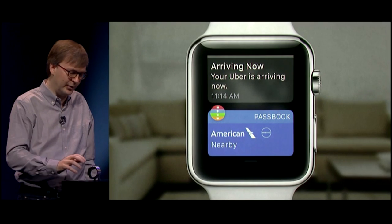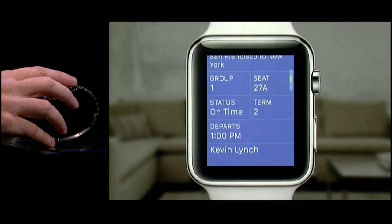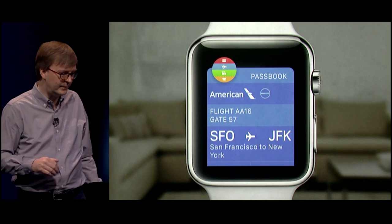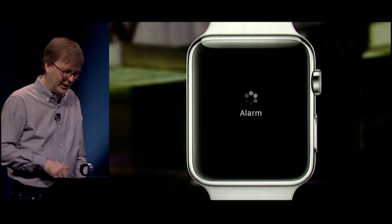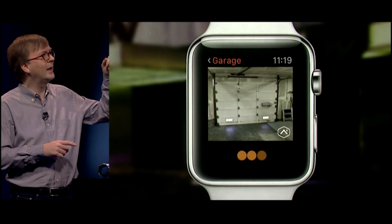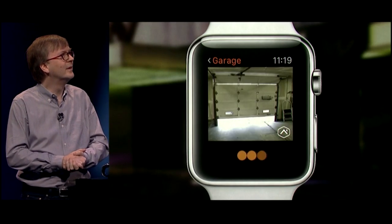Over here I have an Uber app, and when I get near the airport my boarding pass will just show up right here. If I tap on it, you can see my flight information including a barcode that I can use to wave in front of the scanner and get through security. I've also got a great app from Alarm.com — my garage door is hooked up, so let's open the door. It sends the command to the garage door, and there it goes.